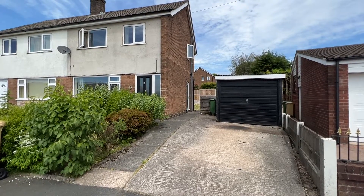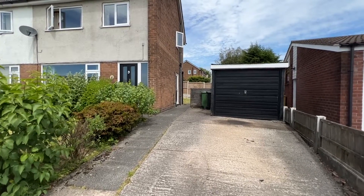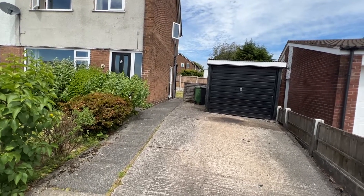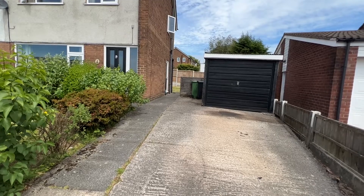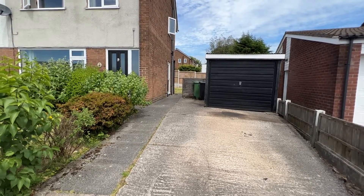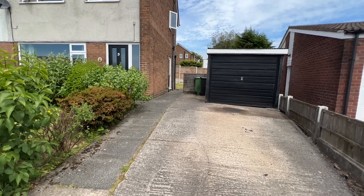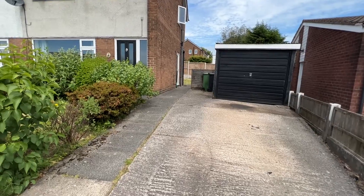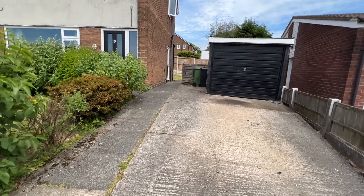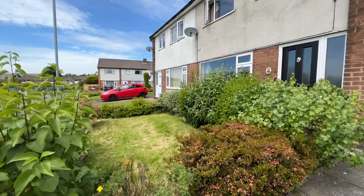It doesn't look so bad on the outside, but inside it'll be a disappointment to some people. There is development potential to upgrade and modernise — frankly it's a complete rip-out. That said, it's got UPVC double glazed windows, a composite front door, and there is a gas supply to the property, which is quite useful. Very nice road.